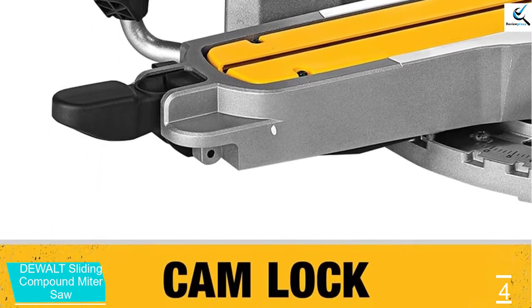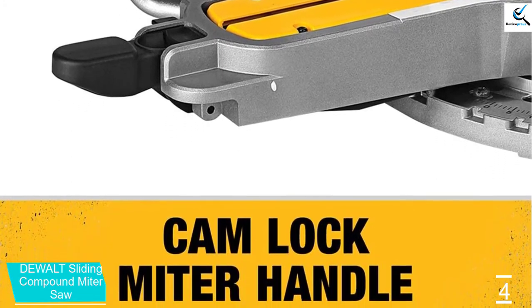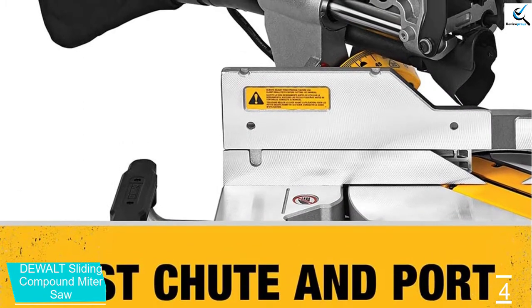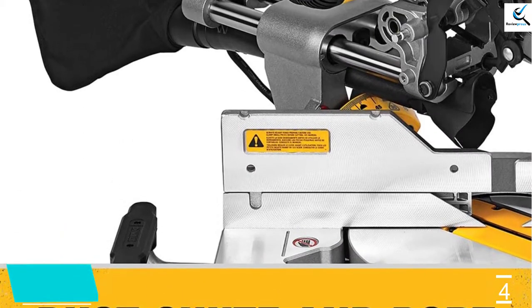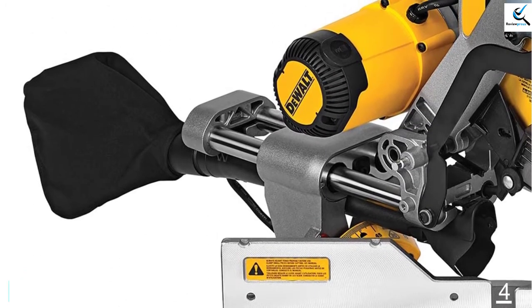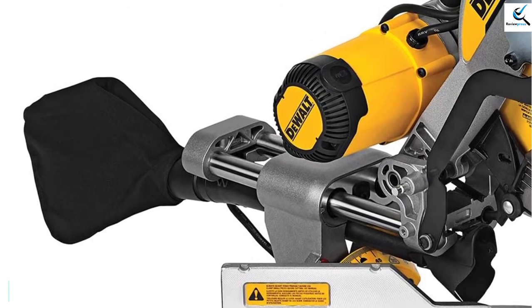Purchase it as a tool only, or add one of two carbide blades. A blade wrench, vertical clamp, and dust bag are included. Cut materials up to 6.75 inches thick. At 90 degrees, boards up to 2 inches by 14 inches can be cut. At 45 degrees, boards up to 2 inches by 12 inches can be cut.